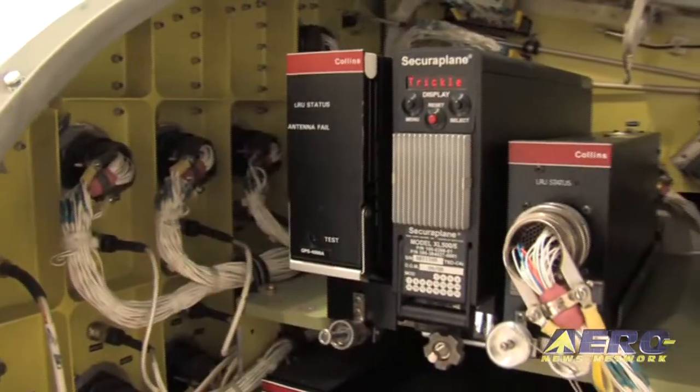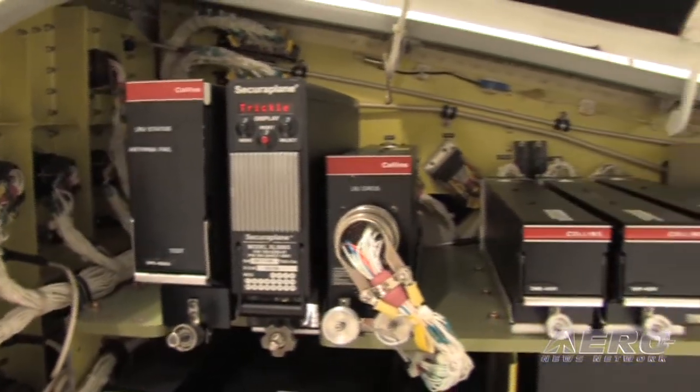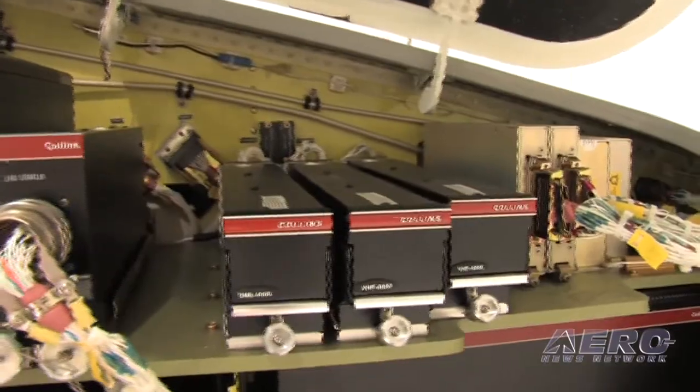We upgraded the avionics from the 1 to the 1A — remember, it's aircraft 135 and after. We went to an integrated flight information system, a file server unit in the nose, that allowed us to now have electronic jet charts and XM graphical weather, which are wonderful aids for a pilot in terms of not only ground operations but in-flight operations.